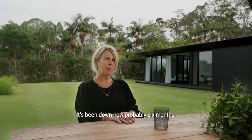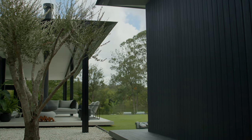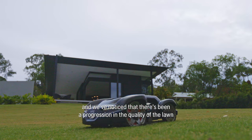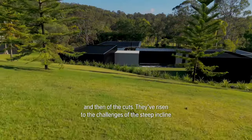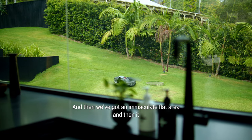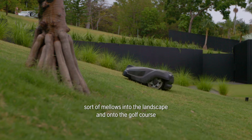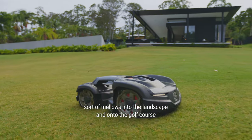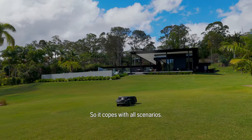The lawn has been down now probably six months. We've had the automowers working away on it for the last two or three months and we've noticed there's been a progression in the quality of the lawn and of the cut. They've risen to all the challenges of the steep incline from the road, we've got immaculate flat areas, and then it mellows into the landscape and onto the golf course where we have a large body of water and a dam — so it copes with all scenarios.